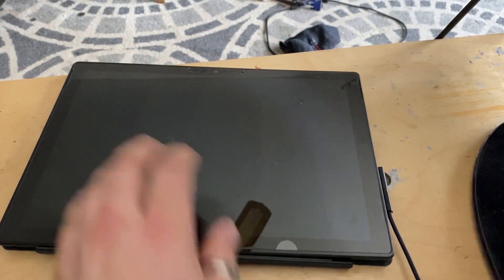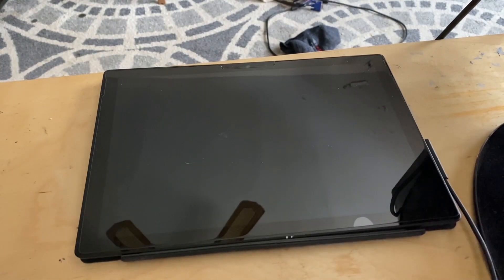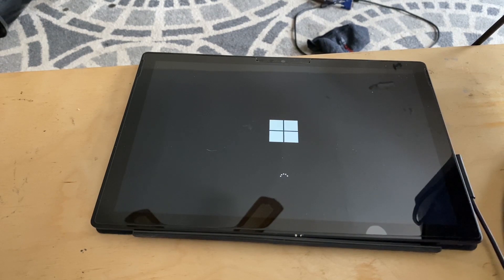I was cautious, then went ahead and plugged in the power cord. It did not boot up by itself. I pressed the power button and it launched — and as you can see, it actually worked.